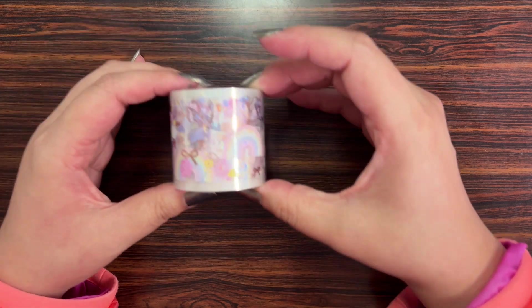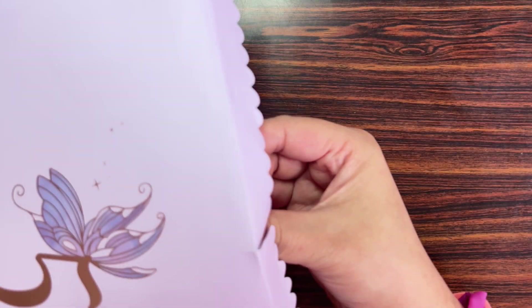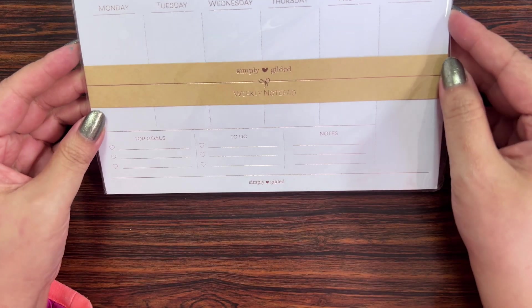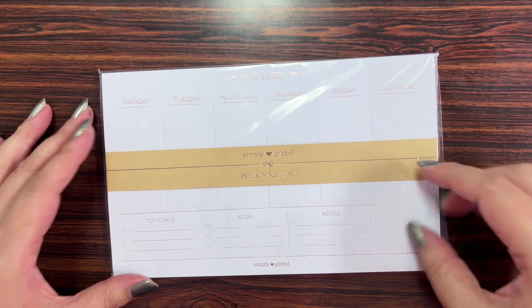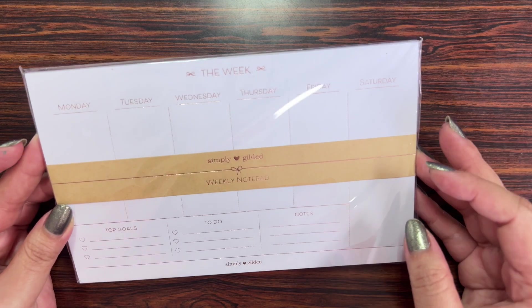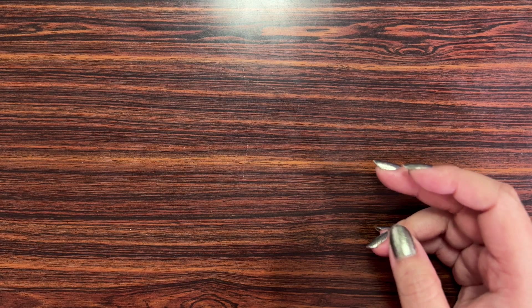Day five is a paper product — a weekly notepad with Saturday and Sunday included. It's an off-white color, foiled in rose gold.